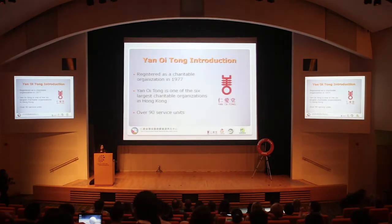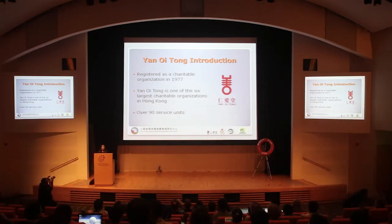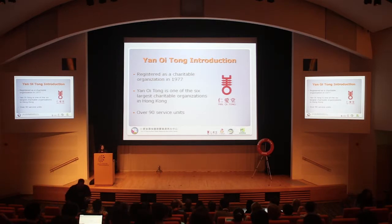Let's talk about Yanoi Town first. The Yanoi Town Echo Park Plastic Resources Recycling Center is one of the service units of Yanoi Town, which is one of the largest charitable organizations in Hong Kong. It is registered in 1977 and now has over 90 service units, such as education, medical services, and social services.